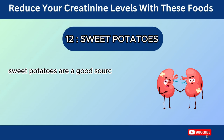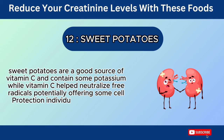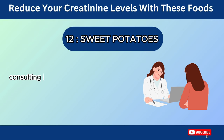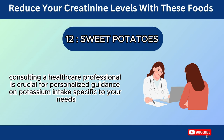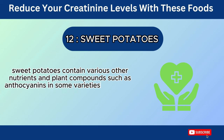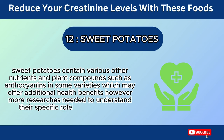Sweet potatoes are a good source of vitamin C and contain some potassium. While vitamin C helps neutralize free radicals, potentially offering some cell protection, individuals with existing kidney disease may need to monitor their potassium intake. Consulting a healthcare professional is crucial for personalized guidance. Sweet potatoes contain various other nutrients and plant compounds, such as anthocyanins in some varieties, which may offer additional health benefits, though more research is needed to understand their specific role in kidney health.